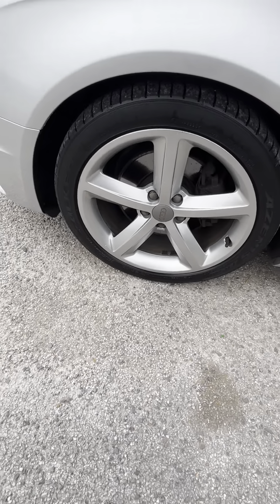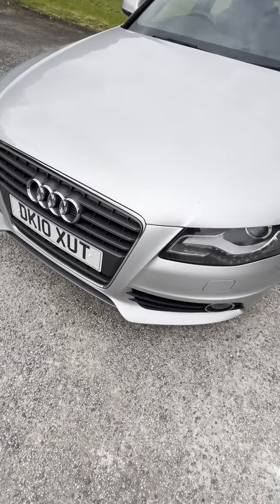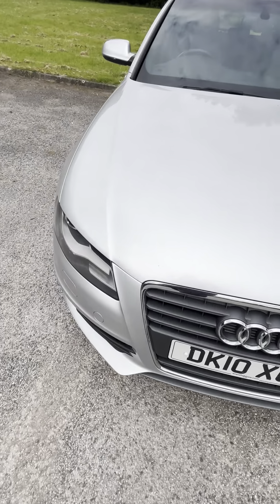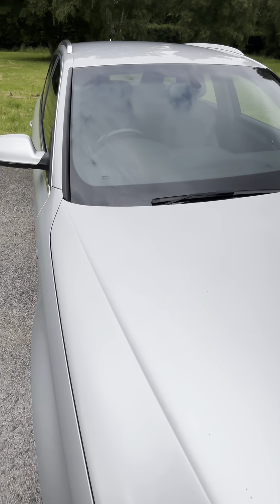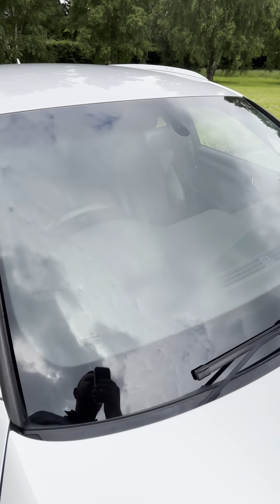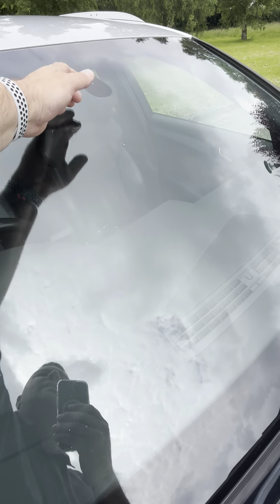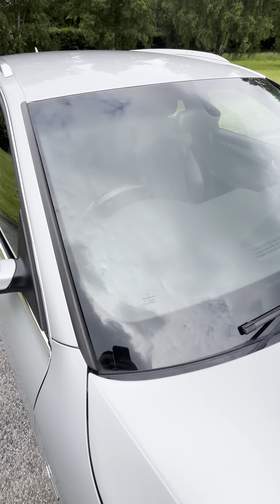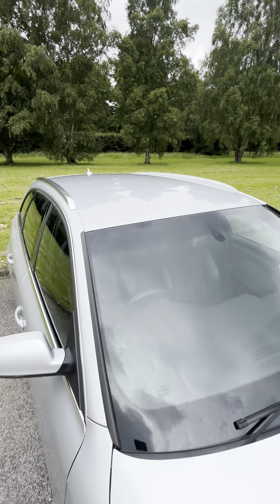A few little tips and marks on the front end, to be expected — nothing horrible. A few little marks on the bonnet. Windscreen is all good. There is one chip just outside the A-zone, so it's clear from the MOT, but no cracks or anything there. And the roof is all nice, as it should be.